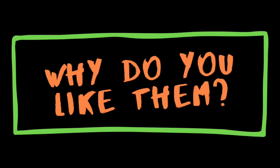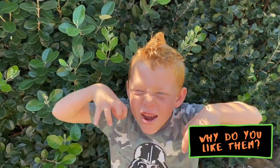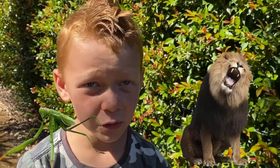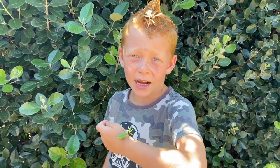Praying Mantises protect themselves from predators with their camouflage. They can fly away from a predator too. Mostly they're just going to attack their predator because they're fierce warriors. I love Praying Mantises because they look like fierce warriors. Praying Mantises are the lions of the insect world. I hope you learnt something about Praying Mantises today. Bye!